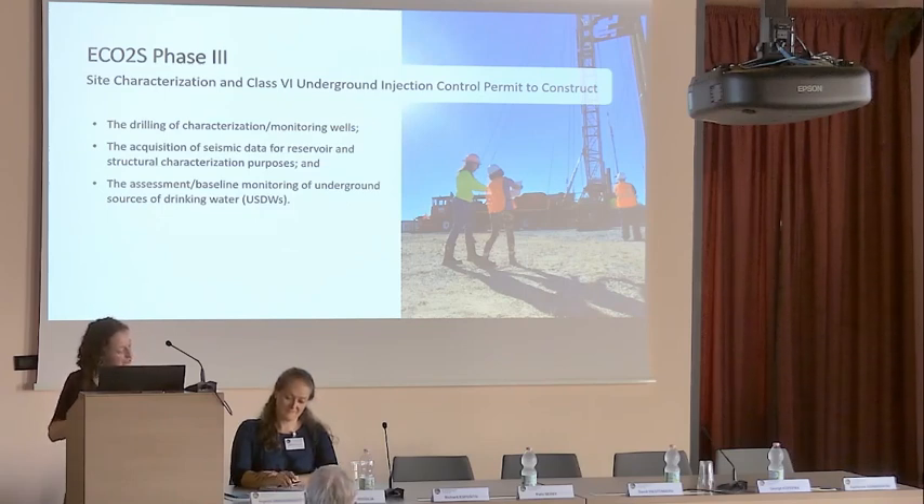A few of the significant accomplishments for the project: during Phase 2, we drilled three characterization wells, and then an additional three in Phase 3. We identified and characterized three storage reservoirs. We did two seismic surveys. There was a CO2 capture assessment at the plant, and our permit applications were submitted.